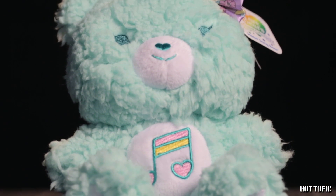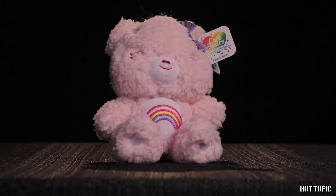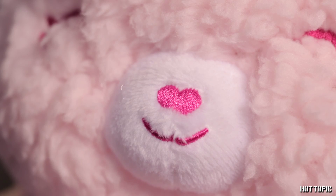Introducing a brand new look for Care Bears, it's our Kawaii Pastel plush. We have Grumpy Bear, Cheer Bear, and Heartsong Bear. They're so cute and cuddly. That's it for September — I'll see you all next month with more exciting exclusives. Until then, don't forget to stay nerdy.